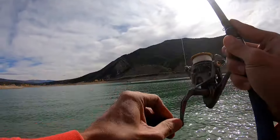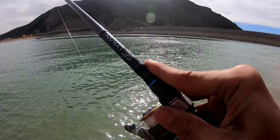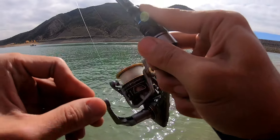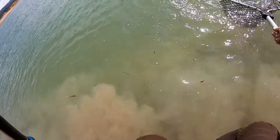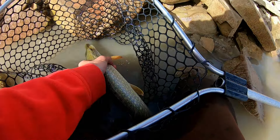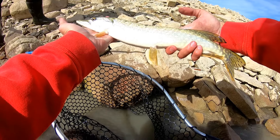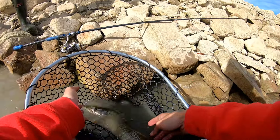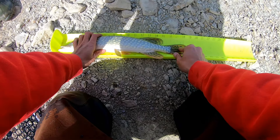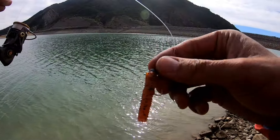Oh, it's a pike! Pike on the net. This is my first pike of the year, period, so pretty happy about that. Nothing huge, but let's go measure it up. 18-and-a-half-inch pike. Nice. There it goes. Ned rig getting it done.